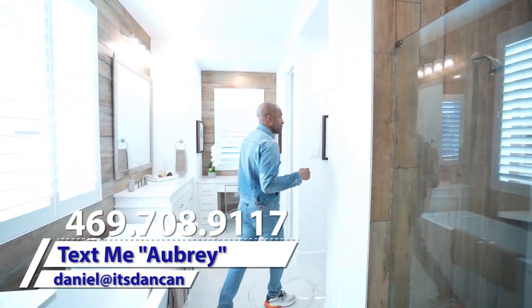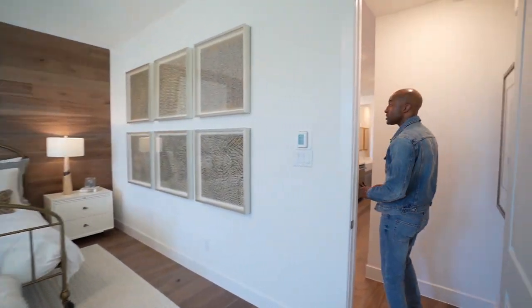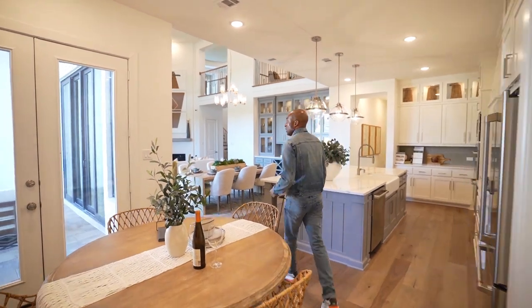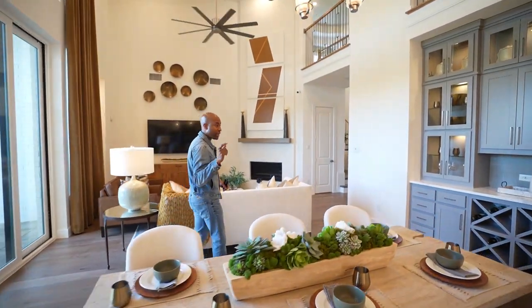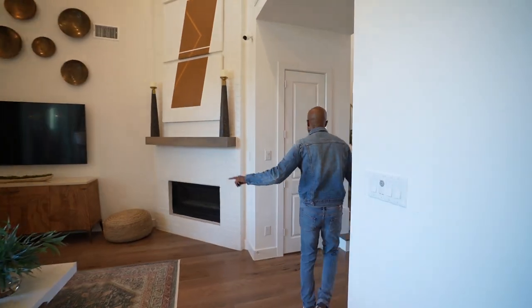Now let's go upstairs. We have three more bedrooms to show upstairs and a play area or game room. Then we'll come back down and look at the backyard.